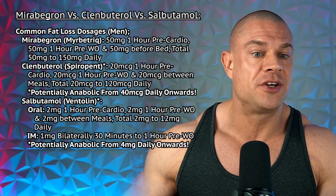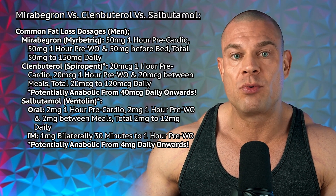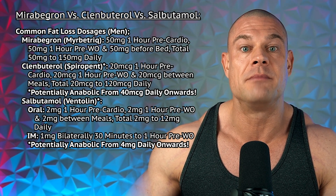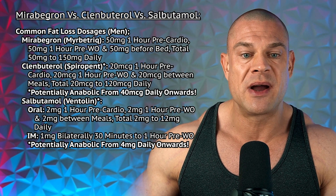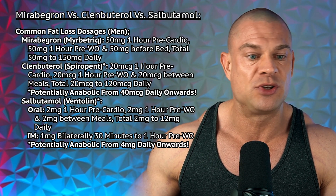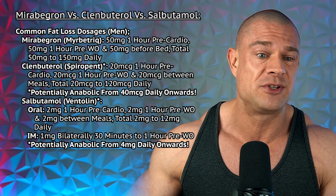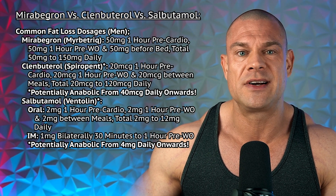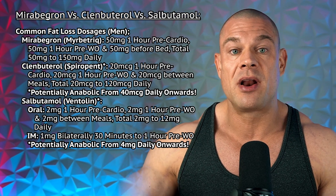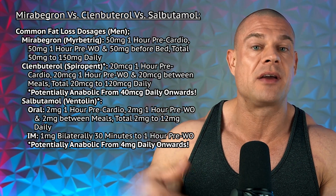For common fat loss dosages: mirabegron is 50mg per serving — 50mg one hour pre-cardio, 50mg one hour pre-workout or at the same time on rest days, and 50mg before bed, for a total of 50mg to 150mg daily. With clenbuterol, that's 20mcg one hour pre-cardio, one hour pre-workout or at the same time on rest days, and 20mcg between meals, for a total of 20mcg to 120mcg daily — though most guys top out at 80mcg daily. Don't take clenbuterol before bed; your resting heart rate will be too high to sleep. From all the research I've done, clenbuterol is potentially anabolic from 40mcg daily onward — you don't need to go to 80mcg to get an anabolic benefit.